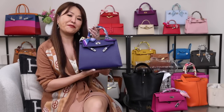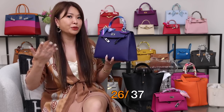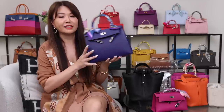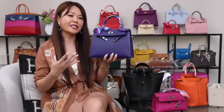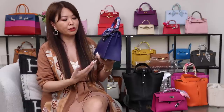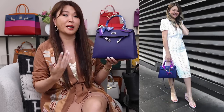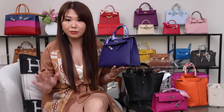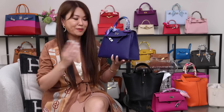Another bag I got in Hawaii at the end of 2018 is my first Kelly 25 in Sellier — blue encre, also called blue ink — in Epsom leather with palladium hardware. Just a great color; I thought it might be difficult to match, but it actually goes well with denim. This blue has a bit of a violet undertone. I was just so happy on my first visit to actually get this bag — it was completely by luck. This one is called Miss Lilo, named by you guys.